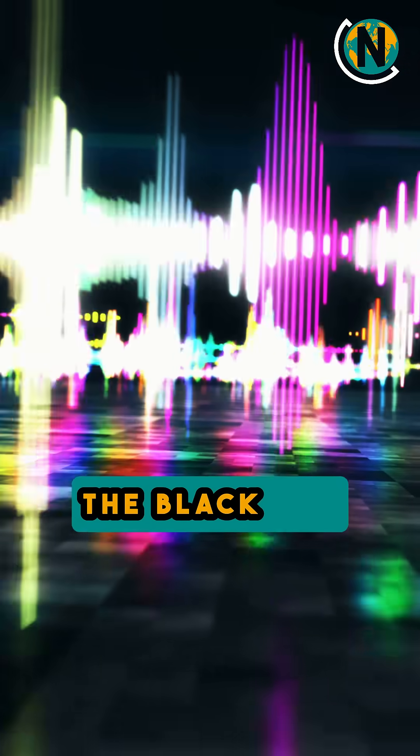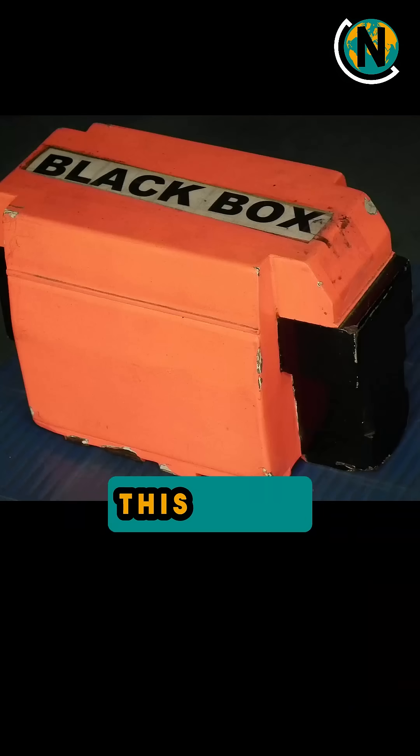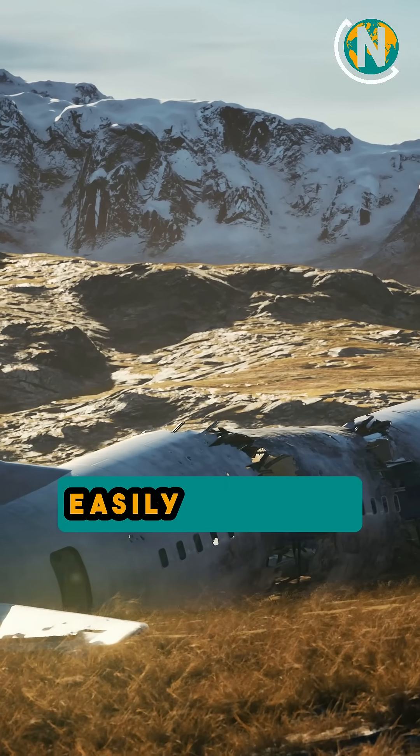And here's a fun one. The black box, which records flight data and cockpit conversations, is actually bright orange. This helps investigators find it more easily after an accident.